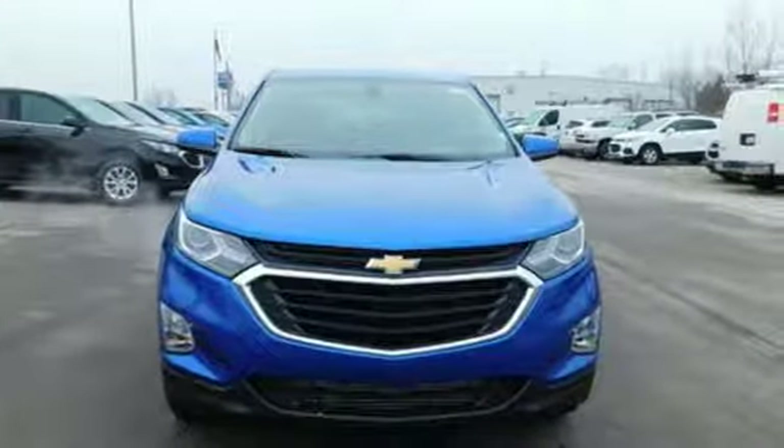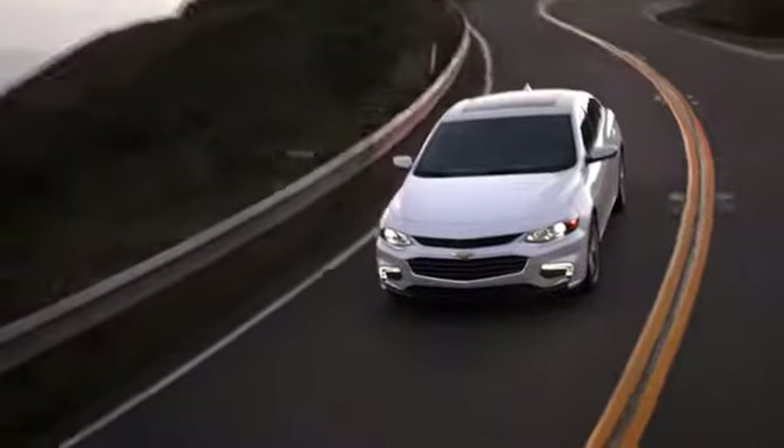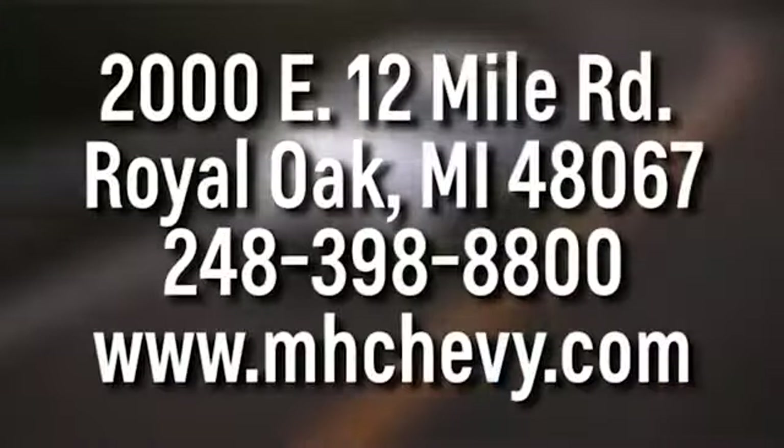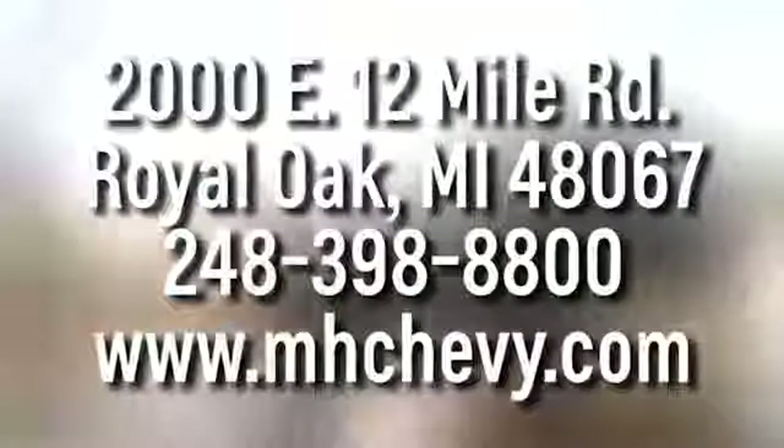You need to drive it to believe it. See it for yourself today — call, click, or stop into Matthew Hargraves Chevrolet today. We're conveniently located at 2000 East 12 Mile Road in Royal Oak.